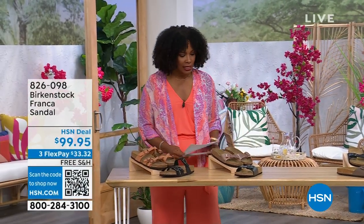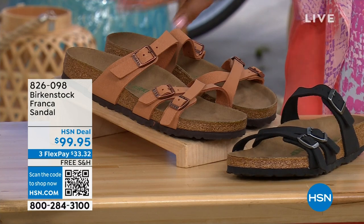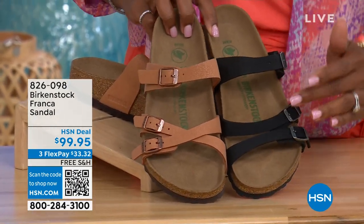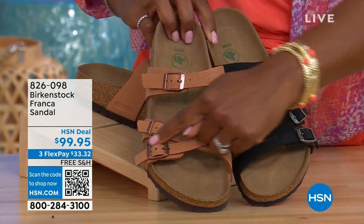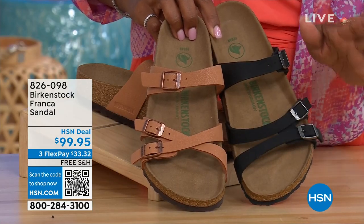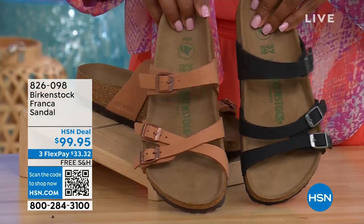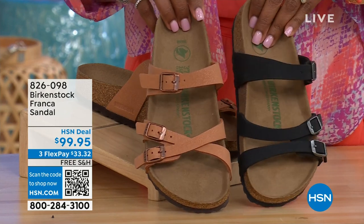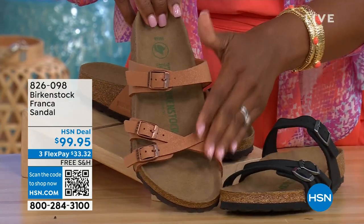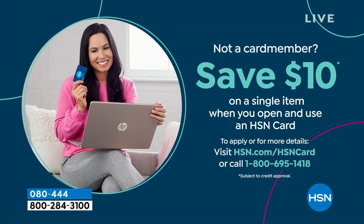Also coming up a little later in the show: the Franca, available in either black or earthy pecan. These are really cool because you can wear them in a couple of different ways — same shoe, but because all three buckles are adjustable, you can crisscross them or keep them straight across, however is most comfortable or if you just want to change them up.